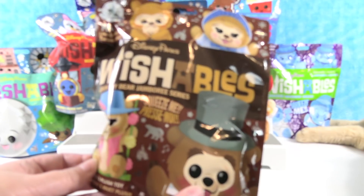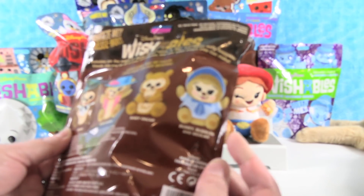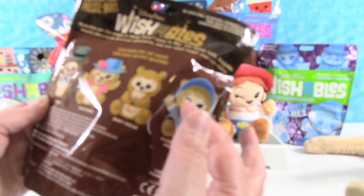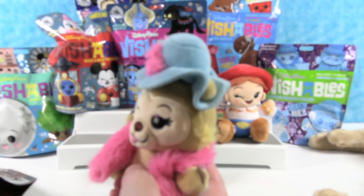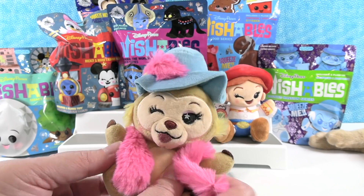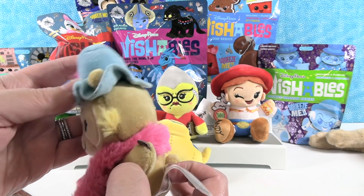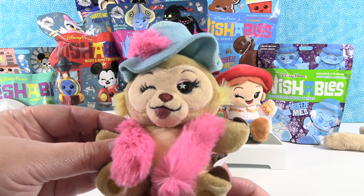I'm going to open the Country Bear Jamboree series. We have Henry, Teddy Bear, Baby Oscar, or Bunny Bubbles and Beula. Each one has different eyes — both wide open, or one winking and one shut. I want Baby Oscar. I want a bunny. You got one — no, this is Teddy Bear. She's awesome because she has a feather boa and a feather in her hat. The Country Bears are super cute with their little puffs of fur. There she is — she's awesome.